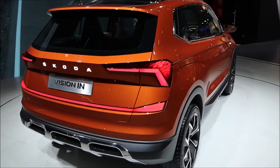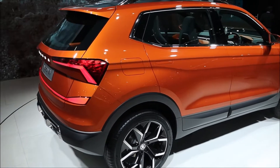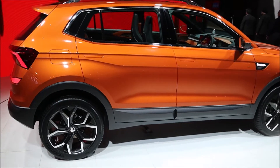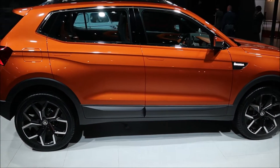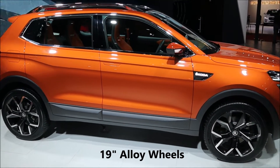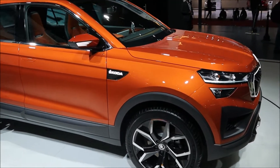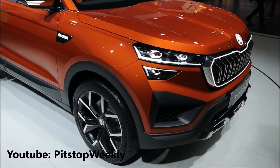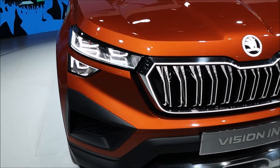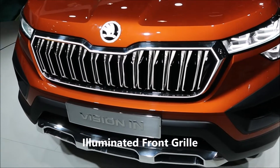The design looks striking — there is LED illumination at the back, the complete rear end is covered with an LED strip, and the 19-inch alloys are looking very good. There is a Skoda illumination up front, and the front end is even more exciting. The front grille is completely illuminated, and the front design is something which looks very striking.